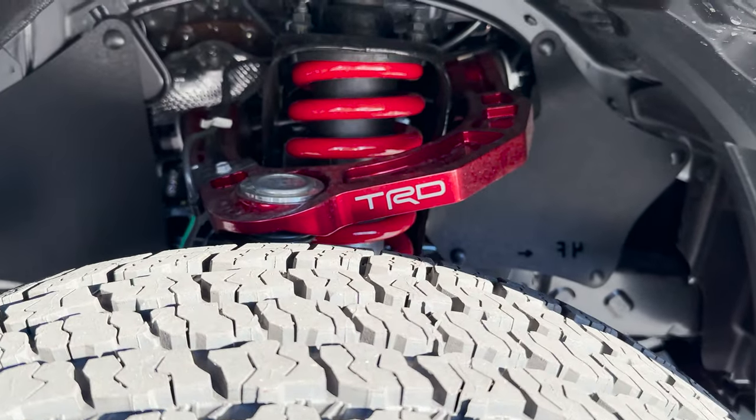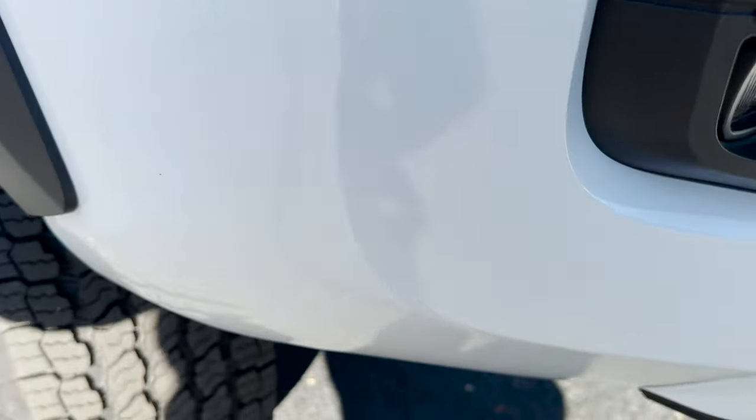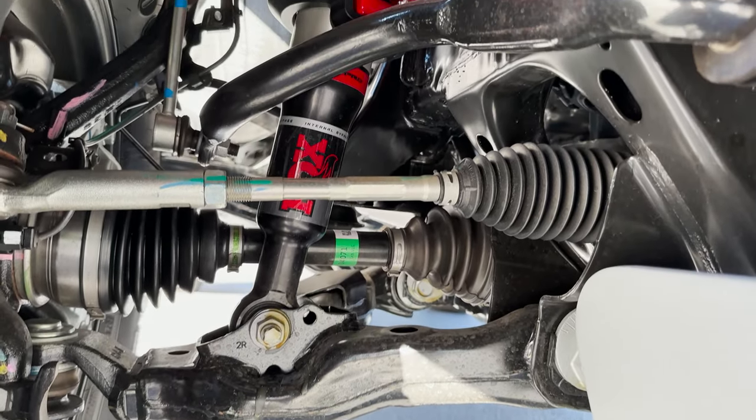You'll see these TRD machine forged upper control arms, which help with rebound stroke when you're going off-roading, and then we can also see these Fox shocks.